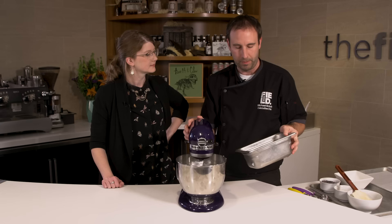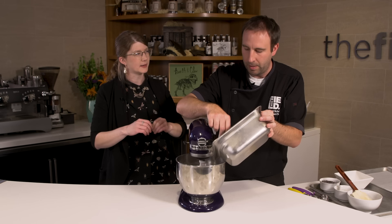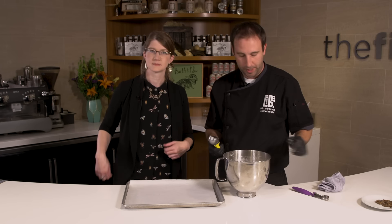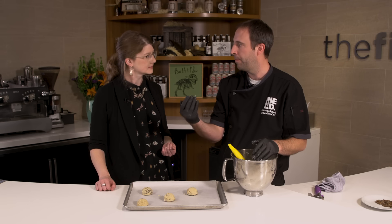Once our eggs are sufficiently mixed, we're going to scrape down the side of our bowl and then add our dry ingredients: flour, cricket flour, baking soda, and salt. There's not a lot of cricket flour — if you want your cookies to taste more like cricket, add more cricket flour. You're using it more like a spice rather than a replacement. Last but not least, we're going to add our chocolate chips. Scoop the cookies out and bake in a 350-degree oven in the middle of the rack for about 10 to 12 minutes. I like to set the timer for 5 minutes, turn them, then set for another 5 and check them depending how you like your cookies.